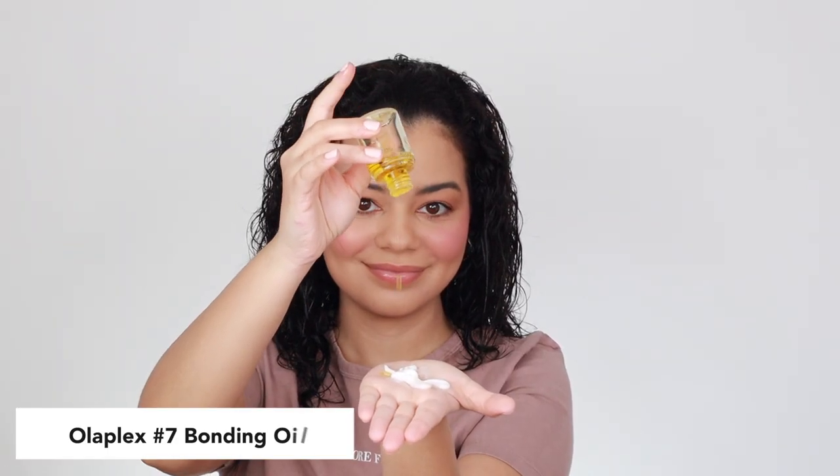The Olaplex Number 6 is a leave-in treatment that's going to make your hair stronger over time. It's not going to make your hair feel heavy and it's going to prevent frizz. I always use these two together whenever I blow out my hair. I think I added a bit too much to my hair but we're just gonna go with it.